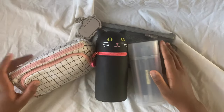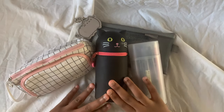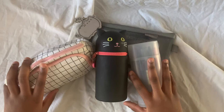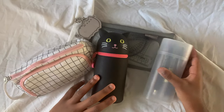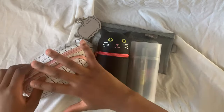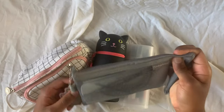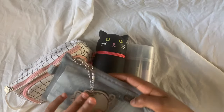Hi guys and welcome back to a new video from Chocolate. Today I'm going to be doing a 'what's in my pencil case' video. So without further ado, let's get on to it. I actually take more than one pencil case to school — usually I only take these, but for the purpose of this video I decided to show this one as well.